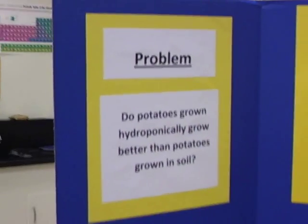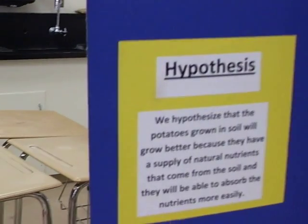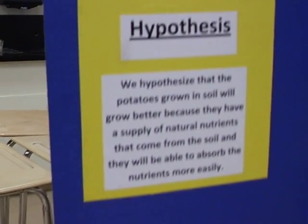I hypothesized that the potatoes grown in soil would grow better, due to the fact that more of the surface of the potato is covered and it would be easier to absorb the nutrients.